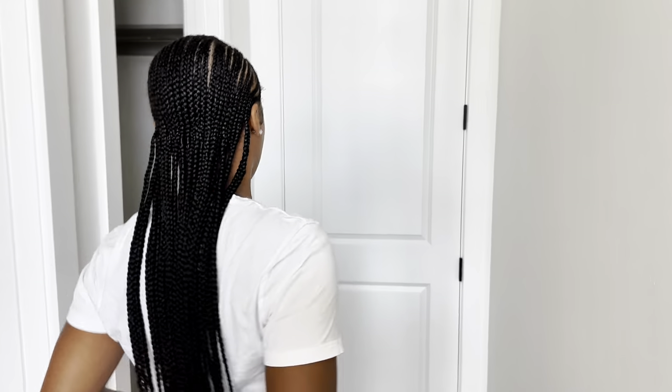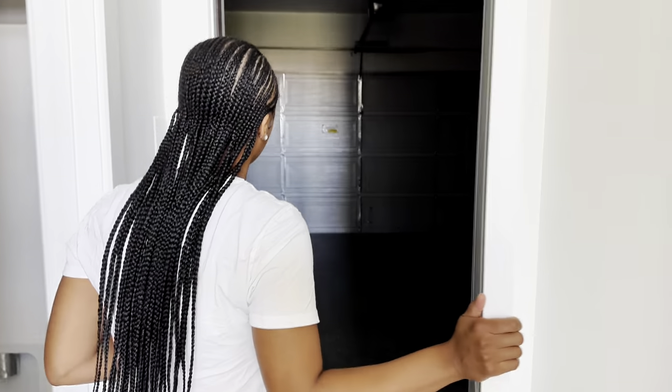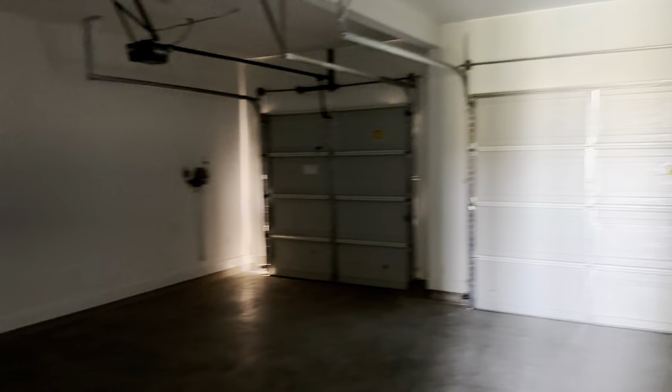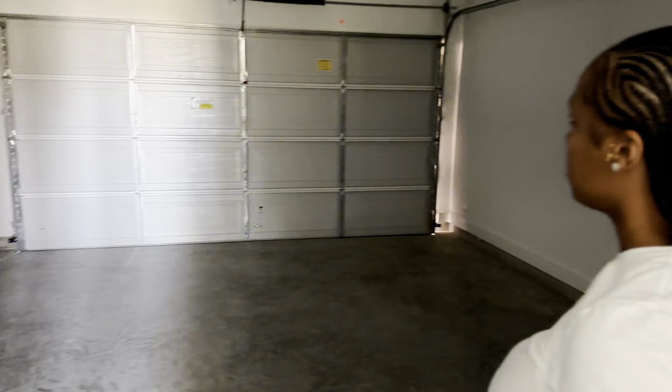Any house we get from now on needs a three-car garage, no matter what. So we're about to show y'all the three-car garage. It's a little dark in here on the iPhone, but this is the three-car garage — pretty cool.